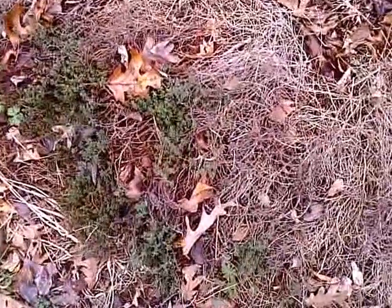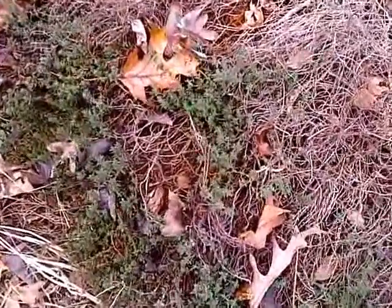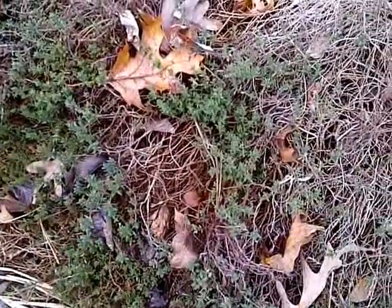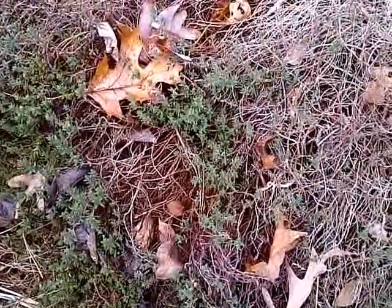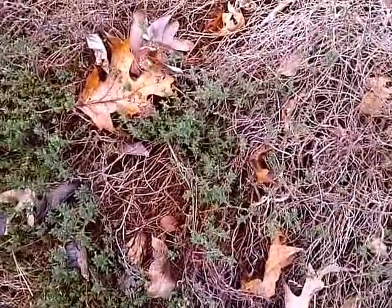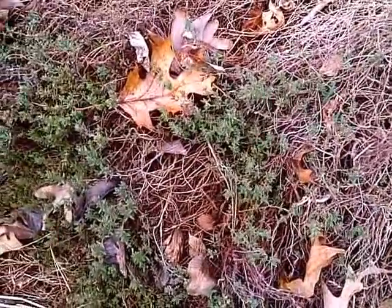We have thyme right here which is just starting to come back. You can see the sort of grayish brownish dead stuff, which is basically just the old branches, but new growth is actually starting right underneath them.